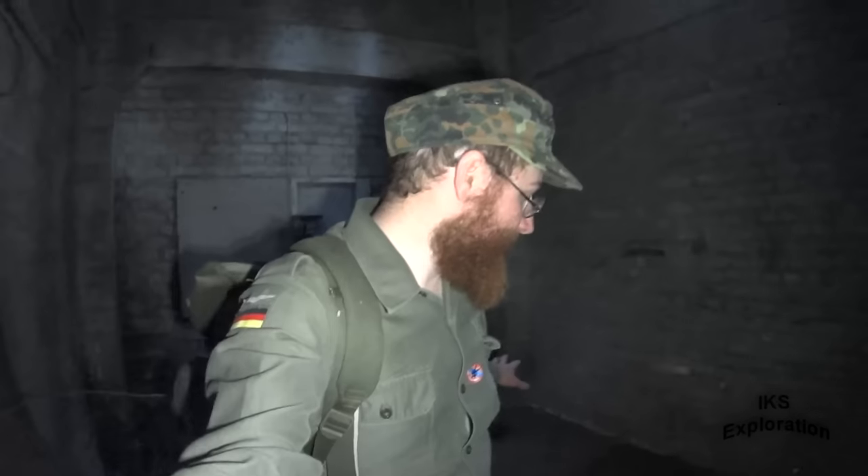We're inside one of the gun towers from the Second World War. If you want to see the first video I've done — just to get an external shot of this place — click the card above here and check it out. But for this video we're going to check the interior of this tower. Let's check it out folks.